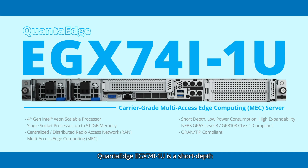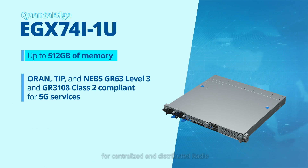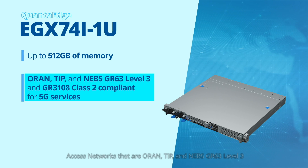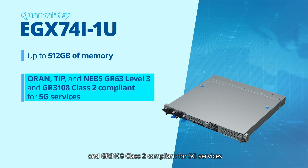QuantaEdge EGX74I-1U is a short-depth, low-power consumption, highly expandable multi-access edge computing server featuring the 4th gen Intel Xeon scalable processor and up to 512 GB of memory for centralized and distributed radio access networks. It is ORAN, TIP, and NEBS GR63 Level 3 and GR3108 Class 2 compliant for 5G services.